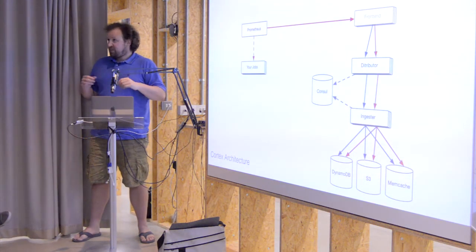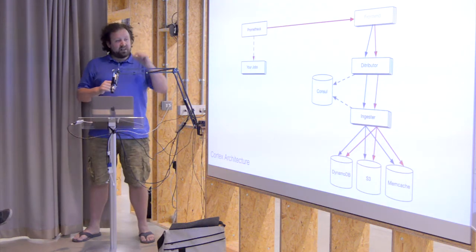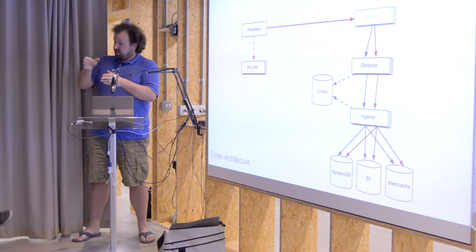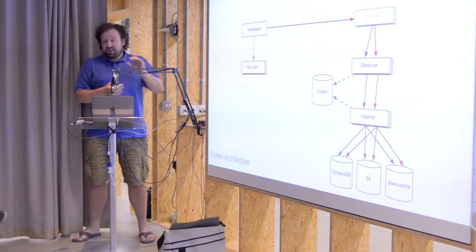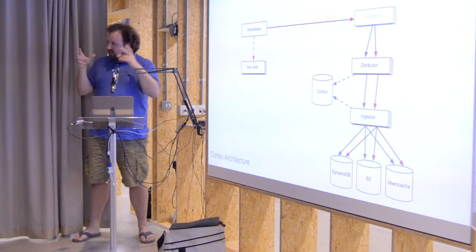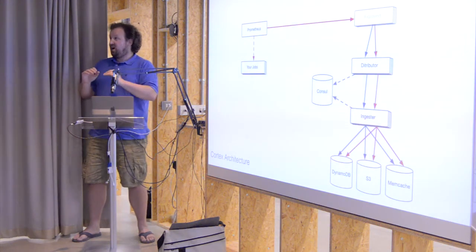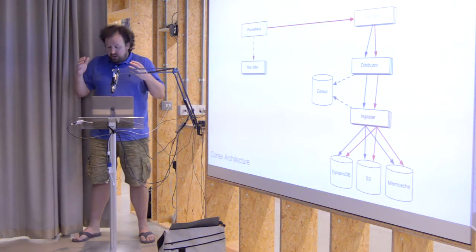Then it writes to what we call the distributor — a service running on Kubernetes presented as a normal Kubernetes service. We don't get to decide which replica the request ends up at; it just ends up at a random replica. At that point we do a little bit of custom routing and route the request to an ingester for that given time series. We use consistent hashing — very similar to the Cassandra scheme — to pick the ingester for a given time series and forward all samples to it. The ingester then receives all the samples for a given time series, enabling batching.